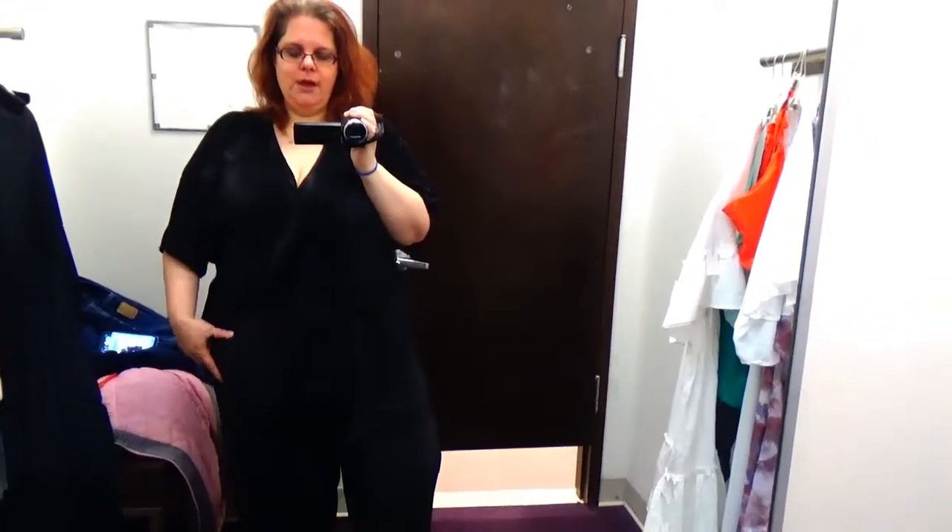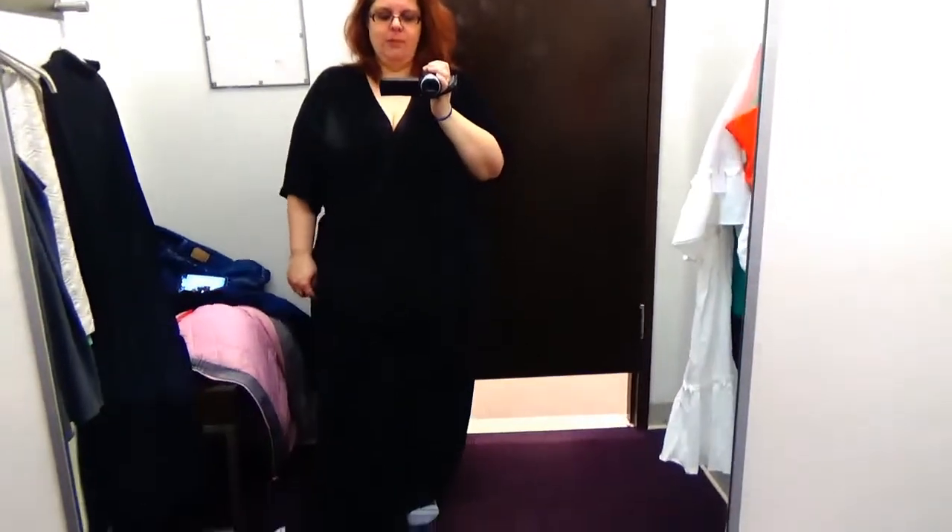Let's start with the good: it stays closed in the front without any snaps or buttons — it just sits nicely. However, the material feels weird and it's see-through. I can definitely see the outline of my panties with this on. I do like the sleeves — that's about all I've got. I will not be purchasing this.